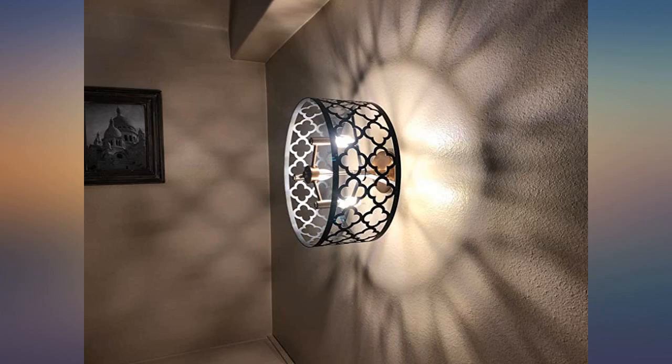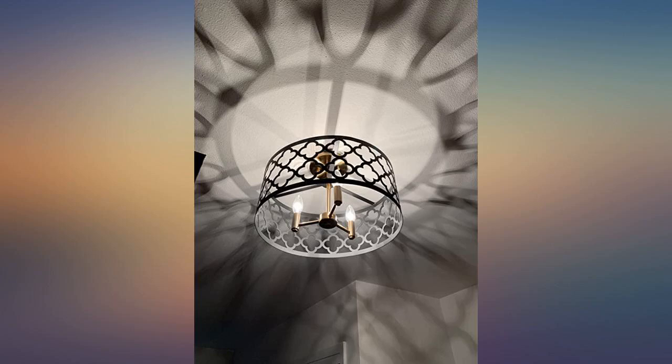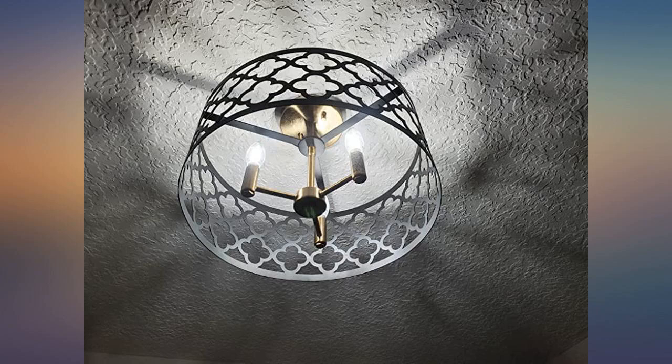Very lightweight, no problem to install. I read reviews that said the metal bent easily, but we had no problem. We hung it over a bed and it is so elegant — it softens the look of the room. I would recommend purchasing this light fixture.